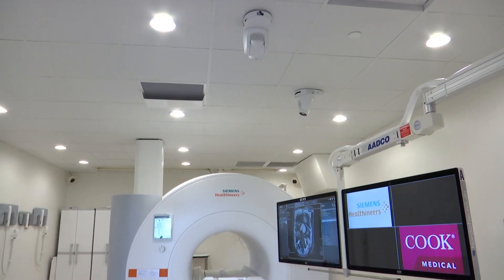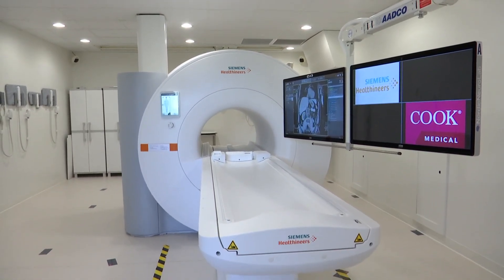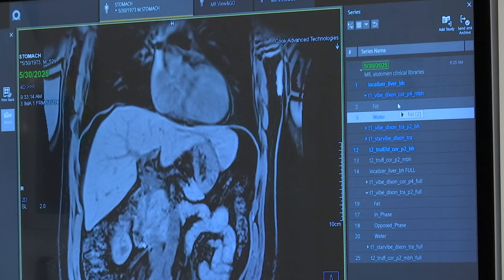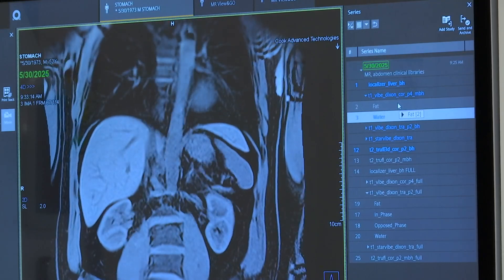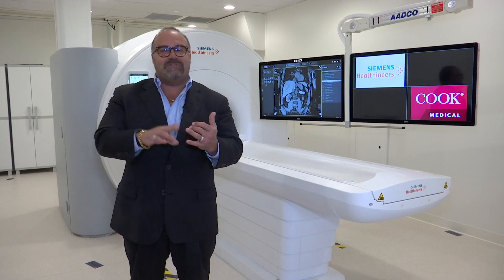Now, this new suite can detect smaller lesions and tumors, which ultimately means less waiting for patients. So we're able to target and maximize that day on that table so a patient knows exactly — is it cancer or is it not cancer?